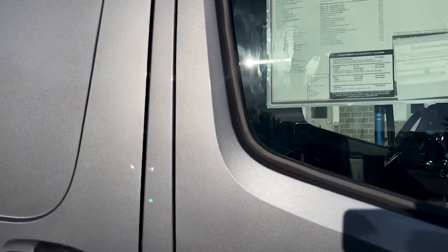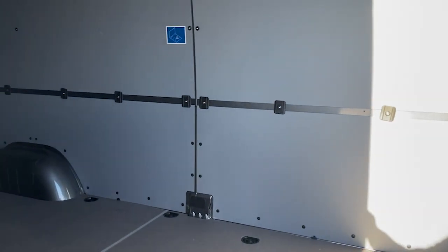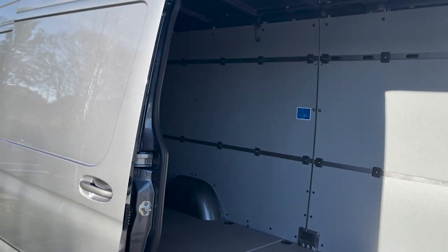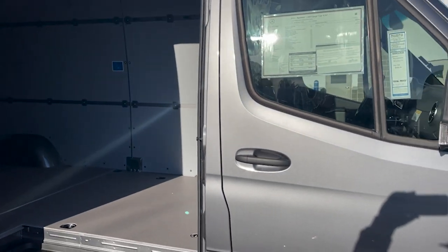It's a cargo van. We'll go around the exterior and show you some of the interior options. Starting right here on the side — it is selenite gray with the black leatherette.